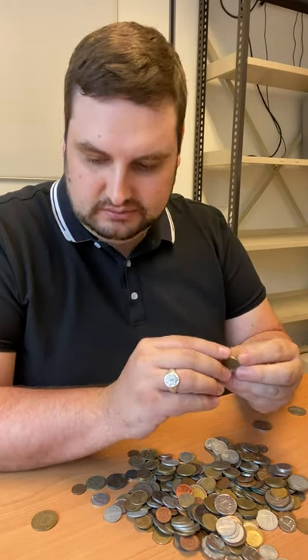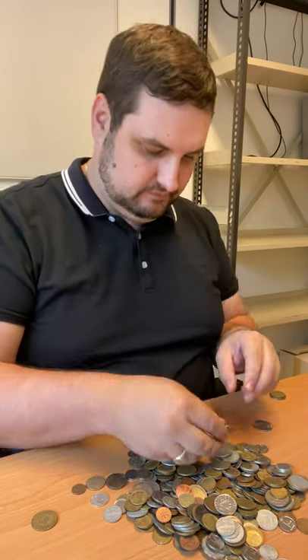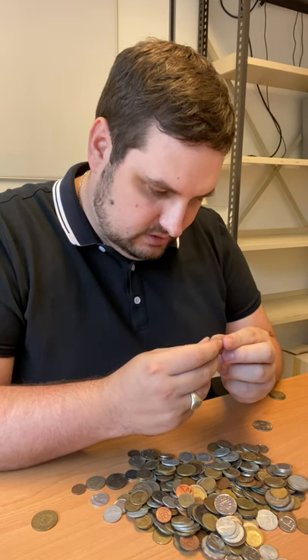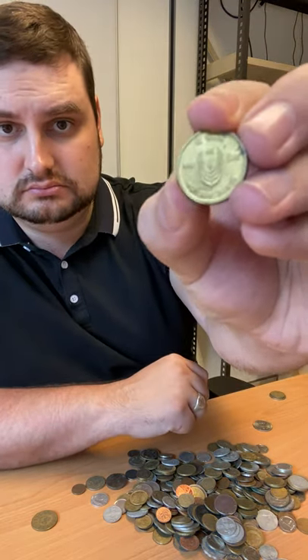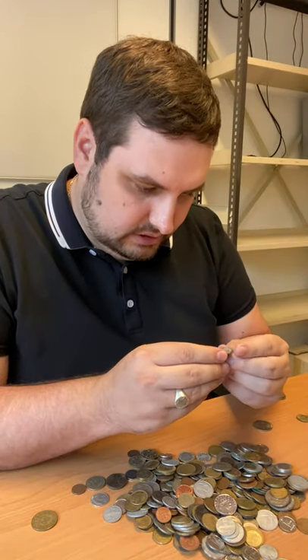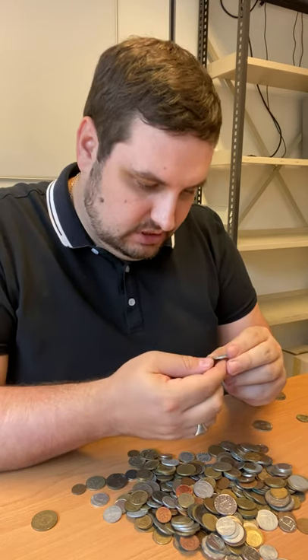A nice Greek one here. This one — I want to say India? No, Nepal, sorry. There's a nice light one from Germany in 1920. You can feel how light that is. Very nice piece from Germany.